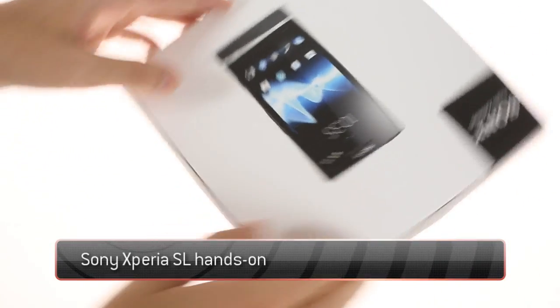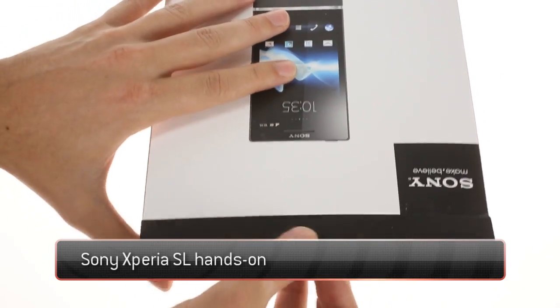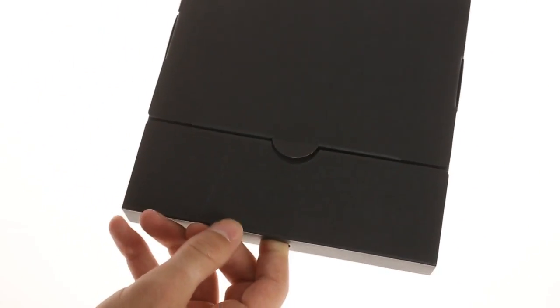The Sony Xperia SL is here and so is a video demonstration. It's an almost exact match to the Xperia S and comes with the same type of retail box.